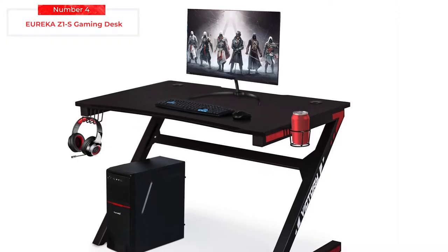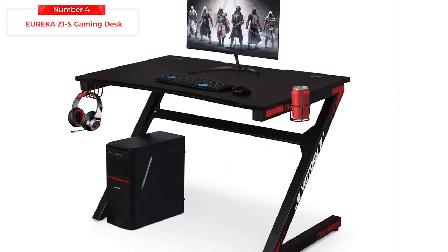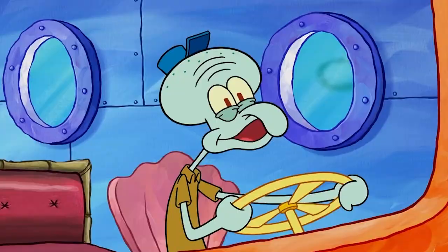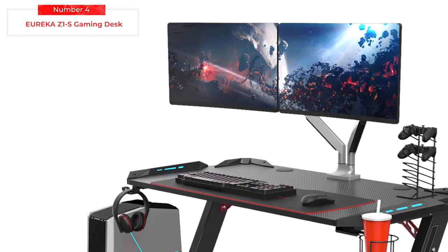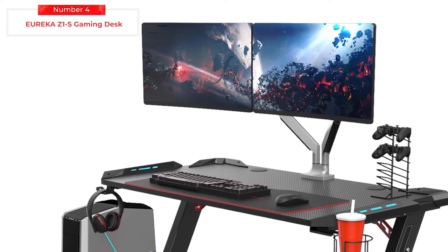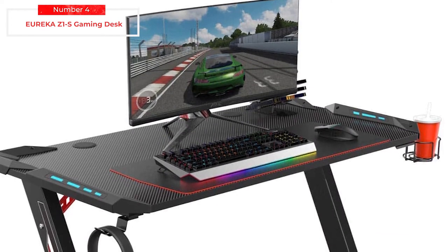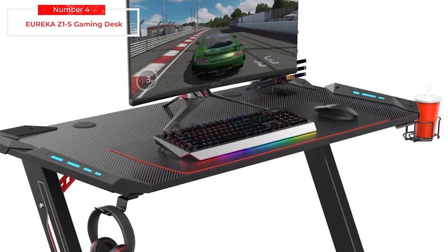The Z1-S has a carbon fiber top that is damage-resistant, comfortable, and hard to stain or dirty. The desk was designed in a Z-shape, allowing more room to maneuver, and the long stabilization bars at the bottom keep it upright. It also has a cup holder, headset hook, controller stand, and gaming mouse pad — all for a reasonable price of 11,671 Philippine Pesos or 229 US dollars.